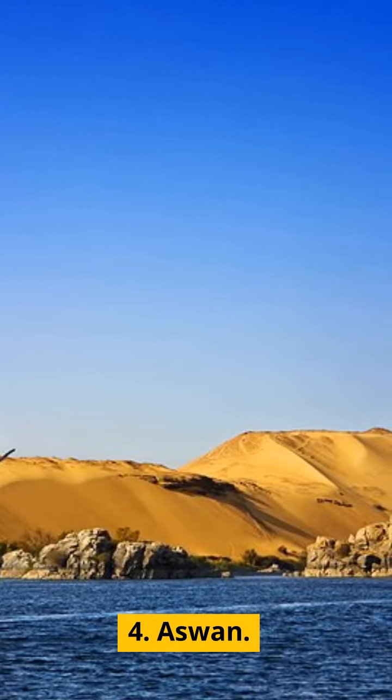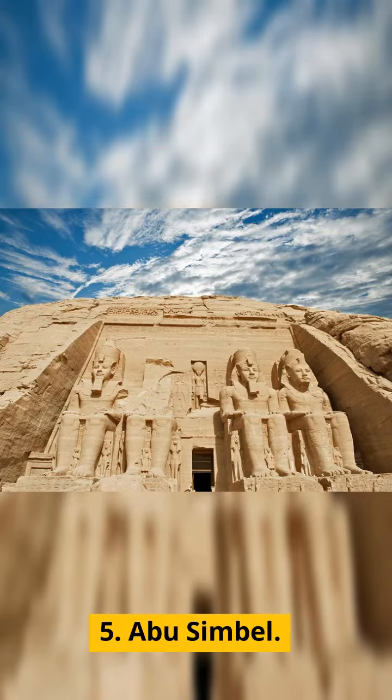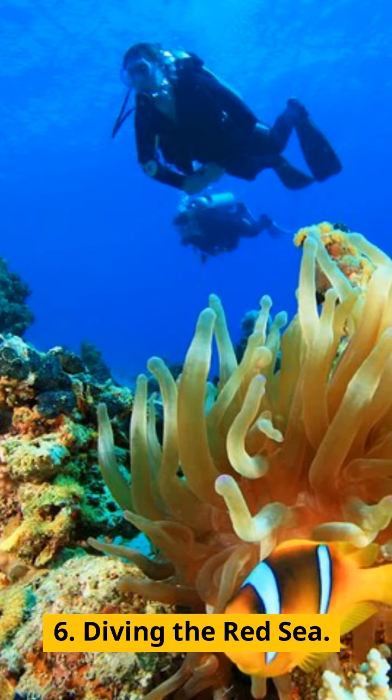4. Aswan. 5. Abu Simbel. 6. Diving the Red Sea.